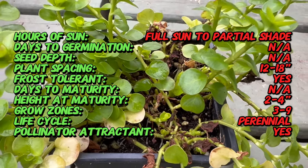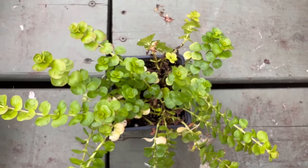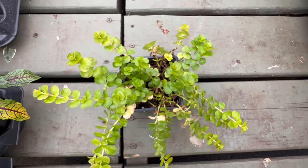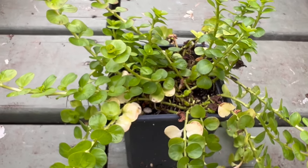yellow flowers appear, adding an extra layer of charm to this ground cover. Thriving in moist, well-draining soil, Gold Creeping Jenny excels in both full sun and partial shade. This versatile ground cover is relatively low maintenance, making it an excellent choice for borders, rock gardens, or around water features.